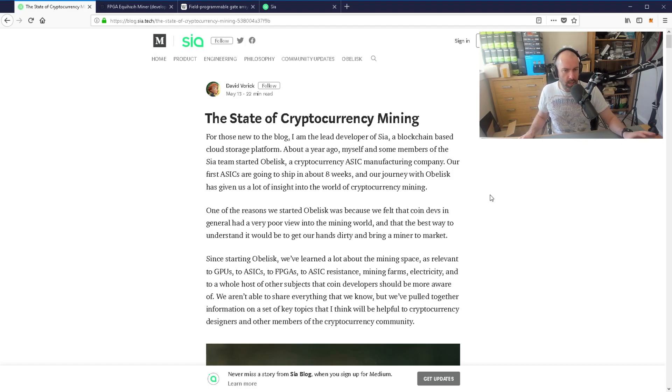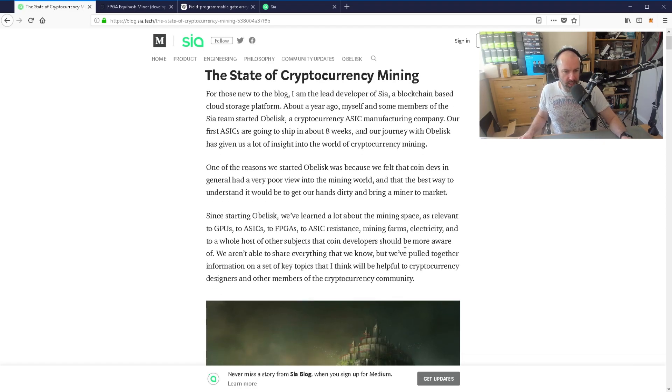Their first ASICs are going to ship in about eight weeks. Their journey with Obelisk has given them a lot of insight into the world of cryptocurrency mining. One of the reasons they started Obelisk was because they felt that coin developers in general had a very poor view into the mining world, and the best way to understand it would be to get their hands dirty and bring a miner to market. Since starting Obelisk, they've started to learn a lot about GPUs, ASICs, FPGAs, ASIC resistance, mining farms, electricity, and a whole host of other subjects that coin developers should be more aware of.